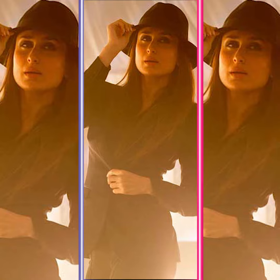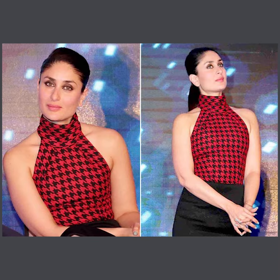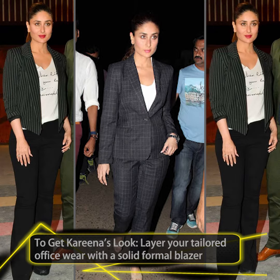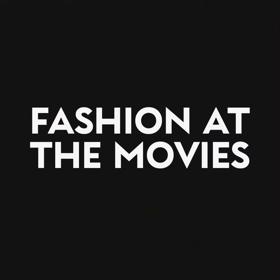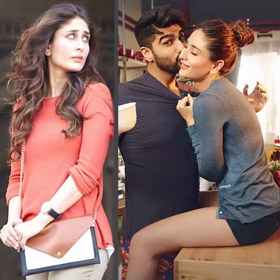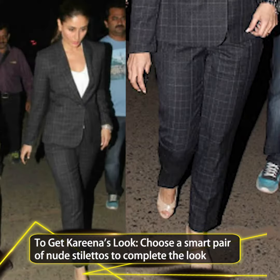Taking power dressing through the roof was Kareena Kapoor Khan in the film Ki and Ka. Kareena's character Kia was seen wearing combinations of knee length bodycon dresses with blazers, crisp button downs with tailored pants, and a lot of chic pussy bow blouses. She was also seen wearing a lot of full sleeves knit t-shirts, pencil skirts, and strappy heels and pointy toed shoes.